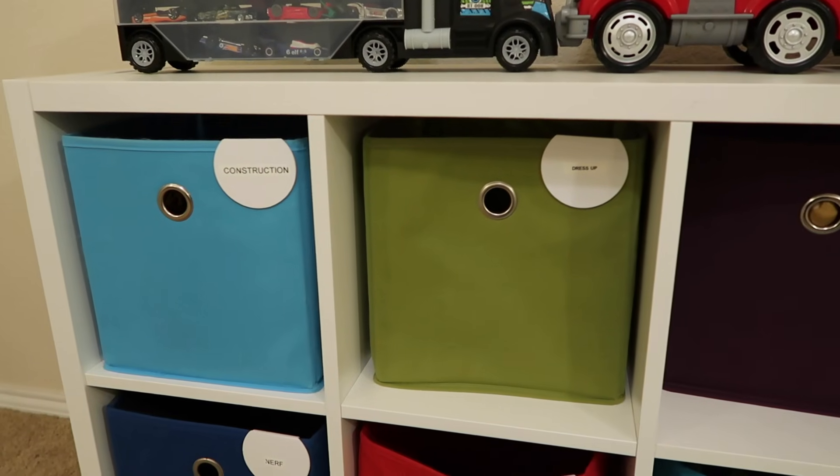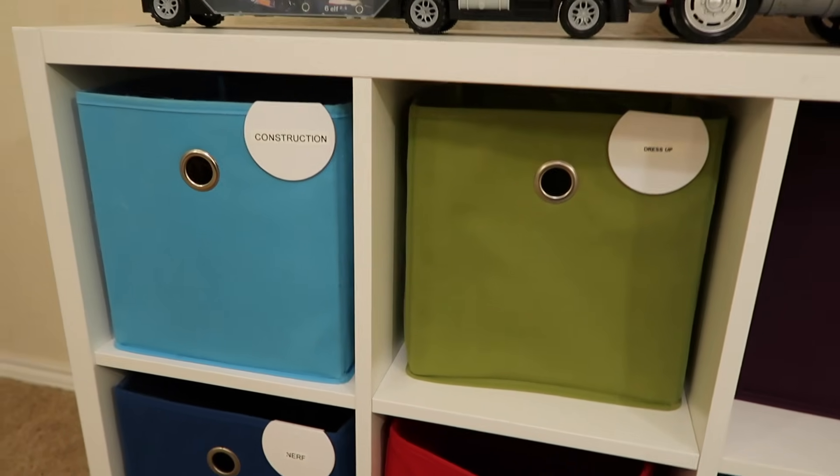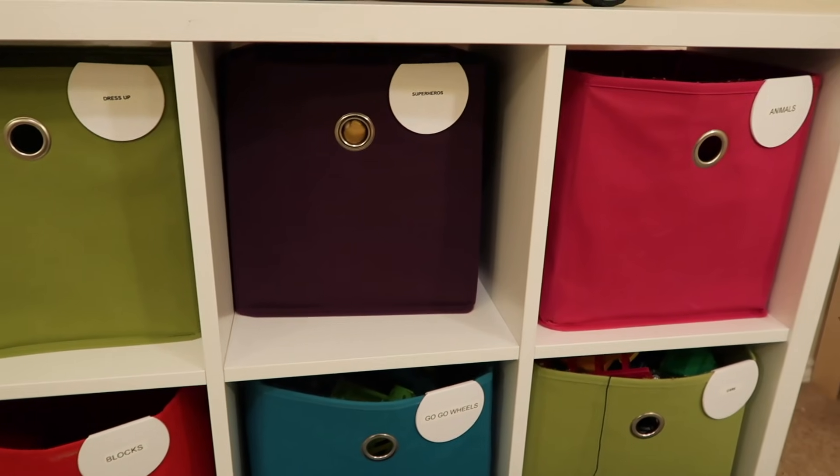I'm trying to determine if my OCD is going to get the best of me with the size of the letterings on the labels. I wish I would have caught that before I put all the labels on. This is a toy room, Shannon — nobody's gonna care that the labels are different sizes. It's okay.